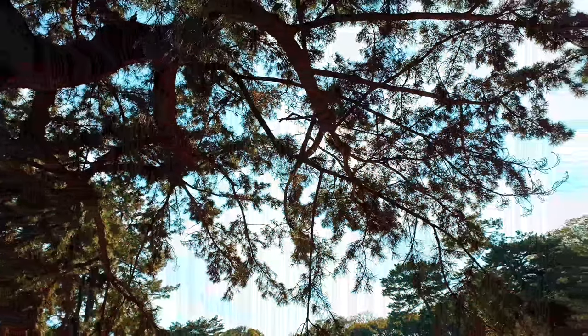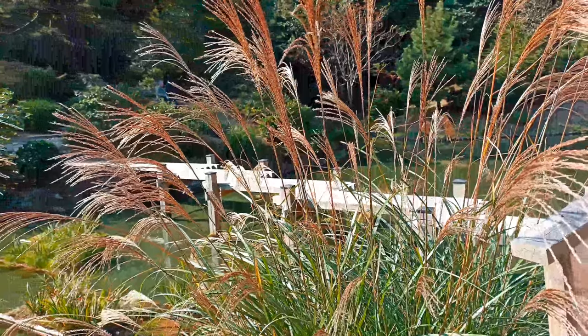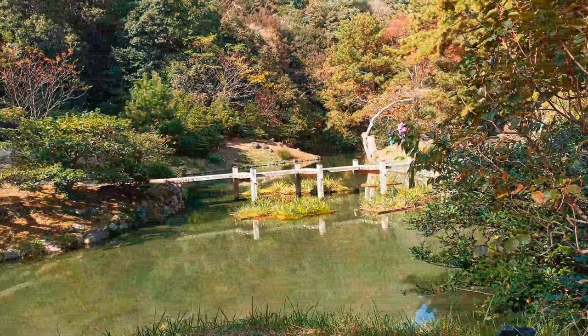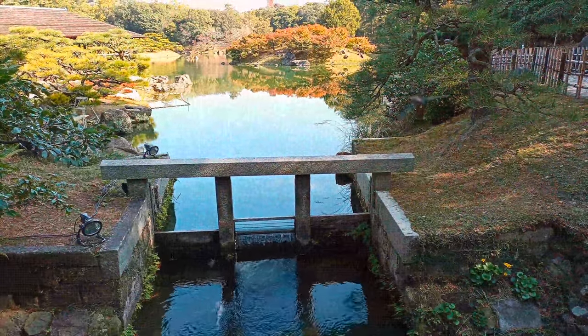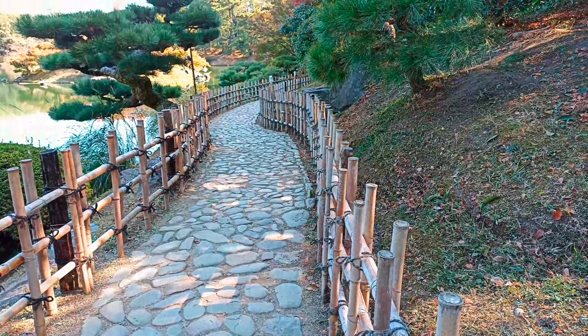Okidoi no Taki is a waterfall in the west pond. Legend has it that the waterfall was a favorite of the feudal lord who built the garden, and he would often visit it to enjoy its soothing sound and refreshing spray. Okidoi waterfall is a man-made waterfall. There was not much water flowing in the waterfall in autumn when we visited.